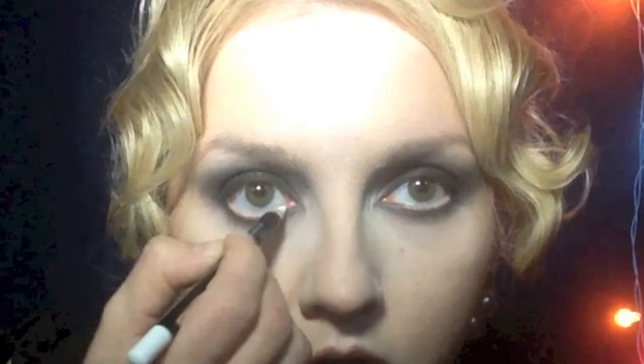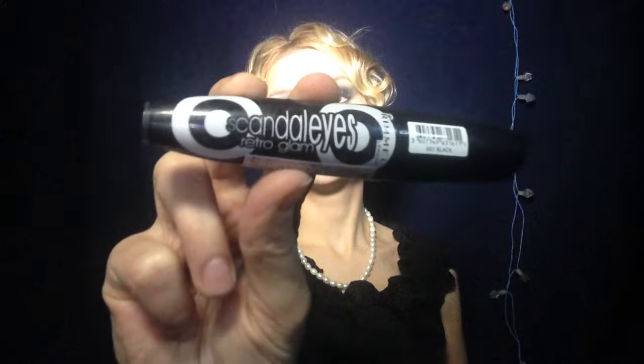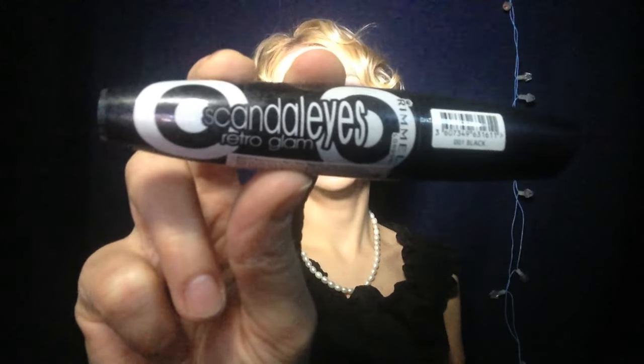I know that they used white pencil on the waterline to enhance their eyes and make them bigger. That scares me. The lashes had to be massive. First I'm gonna use one white coat, and the mascara I'm gonna use is Scandalize Retro Glam by Rimmel.